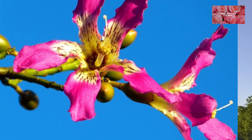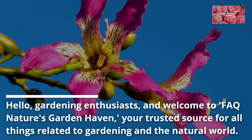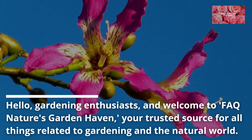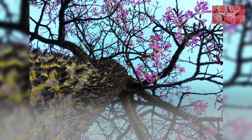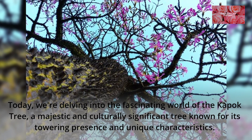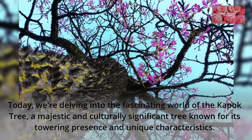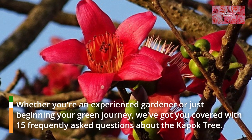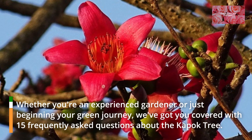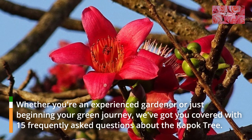Kapok Tree Chronicles. Hello, gardening enthusiasts, and welcome to FAQ Nature's Garden Haven, your trusted source for all things related to gardening in the natural world. Today, we're delving into the fascinating world of the Kapok Tree, a majestic and culturally significant tree known for its towering presence and unique characteristics. Whether you're an experienced gardener or just beginning your green journey, we've got you covered with 15 frequently asked questions about the Kapok Tree.